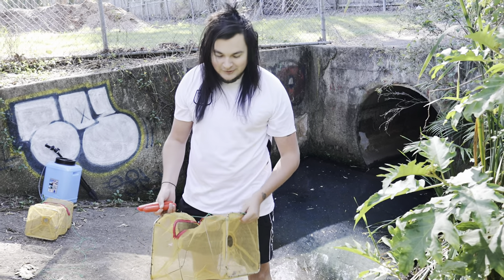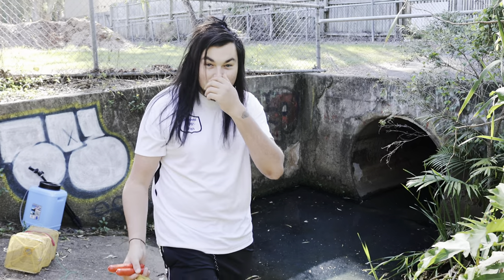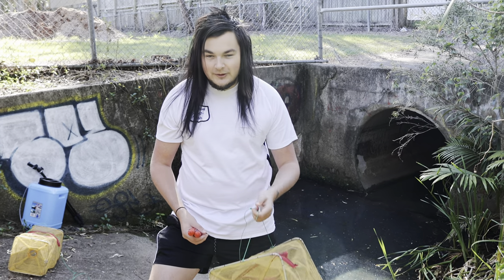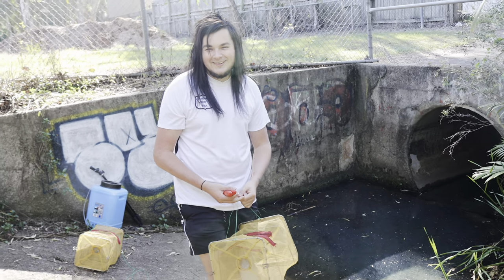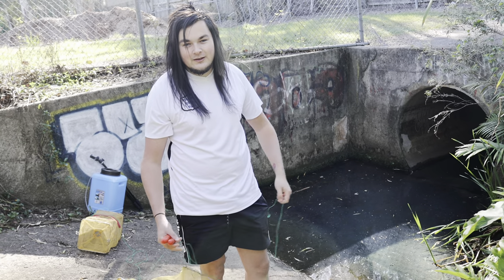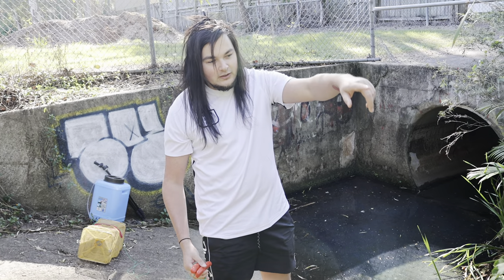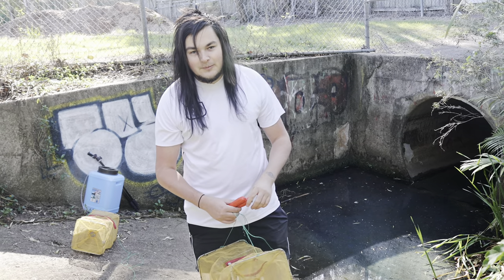Welcome back to another video. Today we're in this little drain beside two schools — it's a pretty cool area. Billy's behind the camera; he wanted to come out and shoot some videos. He reckons we can get some really nice-looking guppies and showed me pictures of ones he's caught down here. I'm going to chuck a trap in, use hot dogs for bait, and also net through this really shallow area to see what we can get.